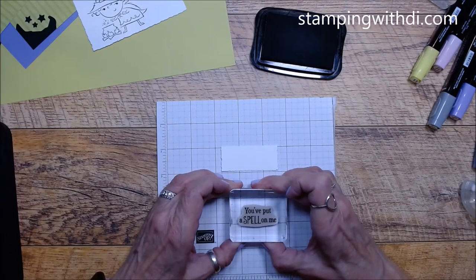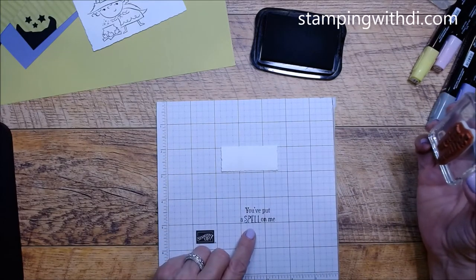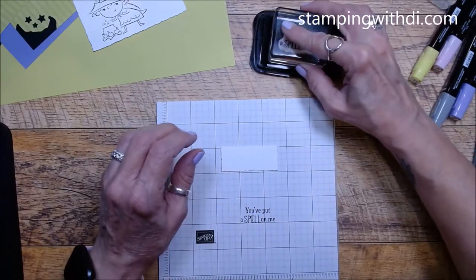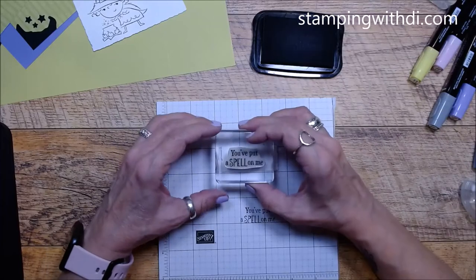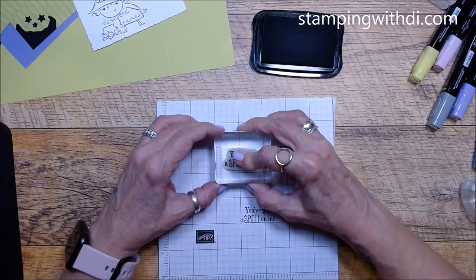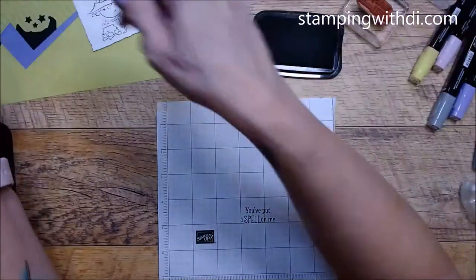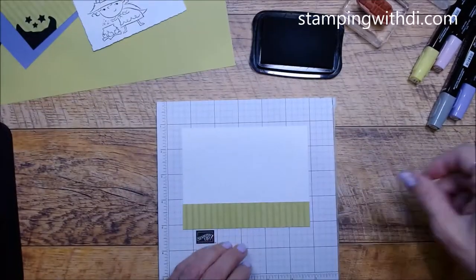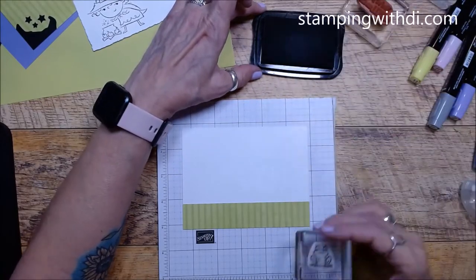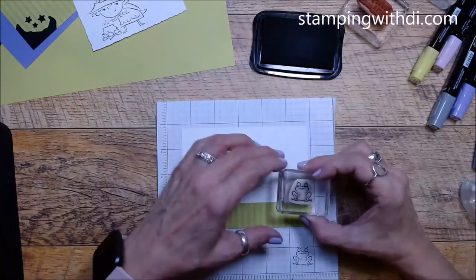I'm going to stamp using my lines, and then I know I'm good. I'll stamp this off to the side as well. 'You put a spell on me.' While I have the ink pad open, I want to put our little frog on the inside. See how straight he is - he's got a little bit of a hitch in his step, so I need to tweak him just a little bit to straighten him out.